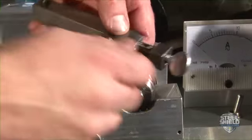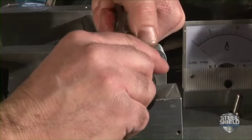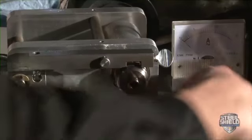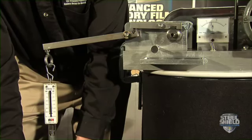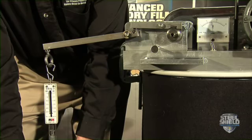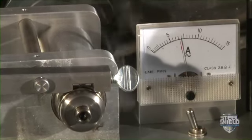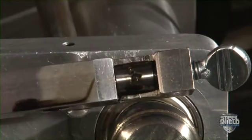Now we repeat the test on a new spot on the bearing. To make it even more challenging, we will remove all of the oil. The only thing protecting the metal is the advanced boundary film that is left behind. The bearing may smoke, but it doesn't fail. Note the minimal wear and metal loss on the bearing.